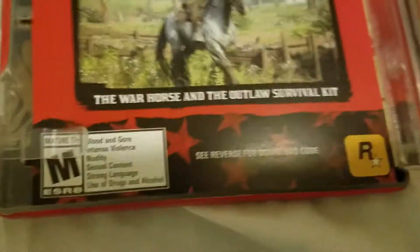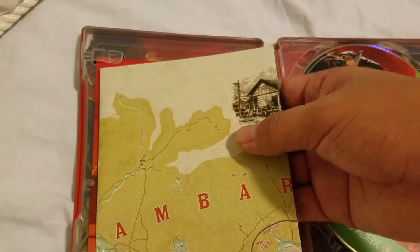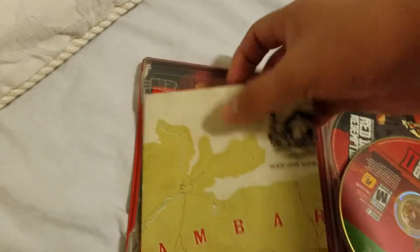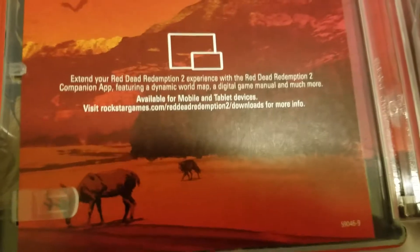Look at the discs right here. There's a war horse and the outlaw survival kit included. Oh, there's another map here — that's really cool. Let me pull this out. There's an insert that says: extend your Red Dead Redemption experience with the companion app, the digital game manual, and much more.